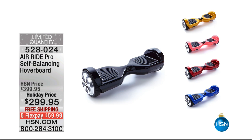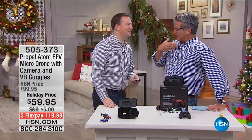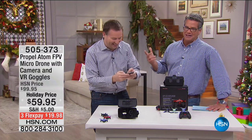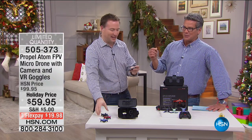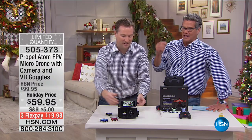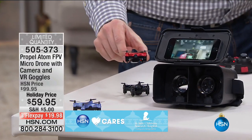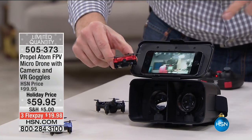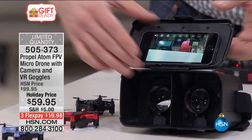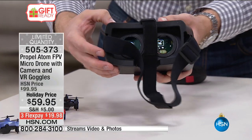My good friend Joe Harrison is here with me — happy holidays. We're getting him back, he had no voice the other day. Anyway, Joe has something really cool from a good company called Propel. This is the Propel Atom Micro Drone with camera — and it comes with virtual reality goggles. You get the drone, and you download the free app to your Android or Apple phone. You attach your phone with suction cups, and in real time you can see what you're flying in first person view — inside, outside, anywhere.